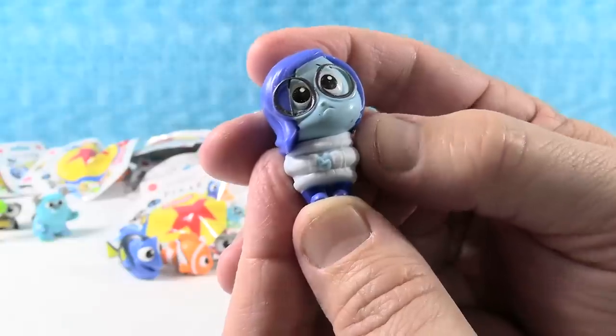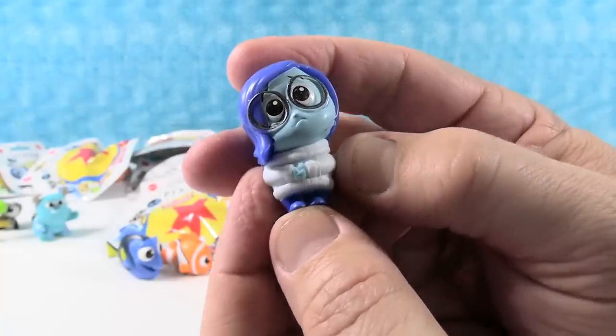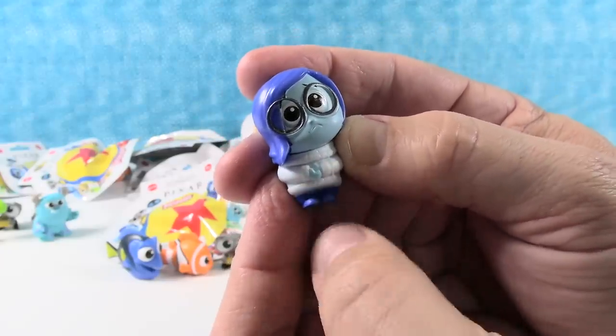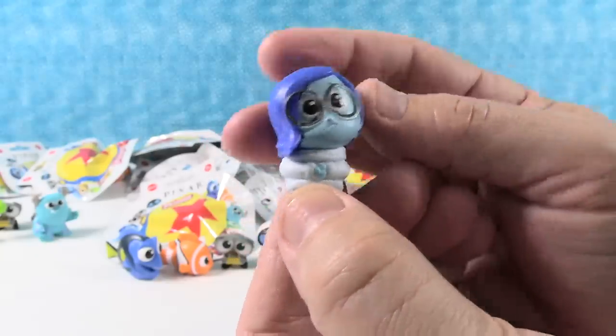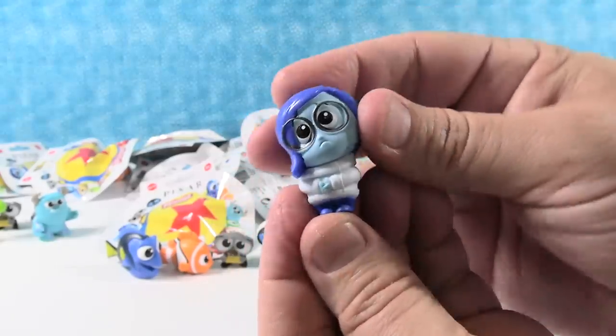So there's Sadness. Oh, I love her little expression — she's got the little frowny face. She's got a turtleneck sweater because she must be cold. She's got a little frowny face with her little hands in front of her. She's cute. She is so sad. Don't be sad, Sadness.